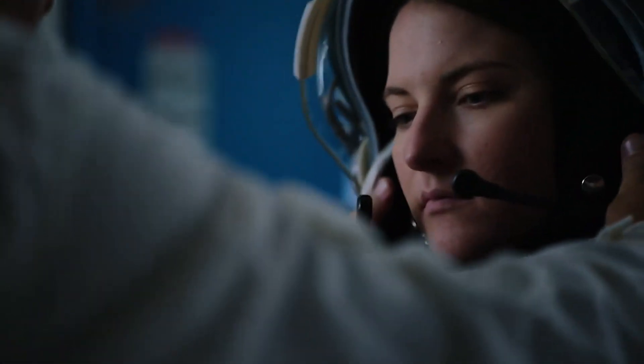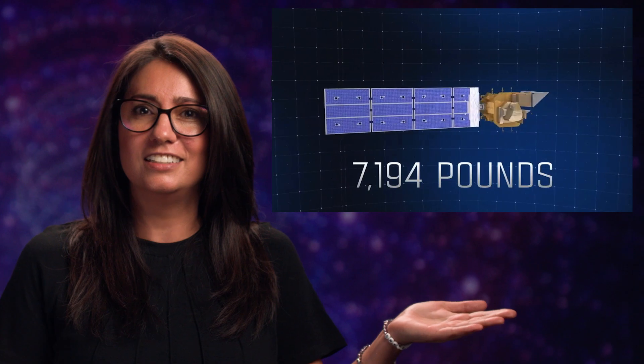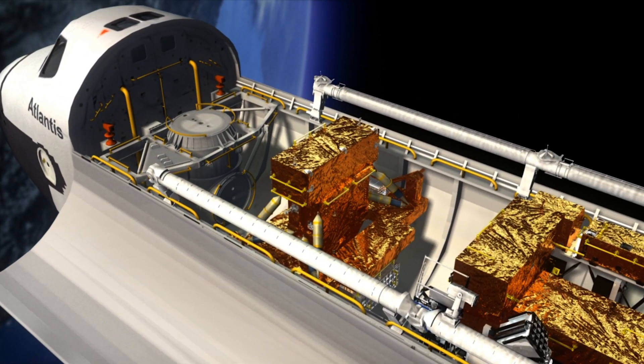The Artemis missions will place the first woman and person of color on the moon, but the technology developed along the way will benefit us here on Earth. Effective science communication helps the public understand this concept while providing transparency in what your tax dollars are funding. And isn't that what we all want — to know how our hard-earned money is being spent and understand how it will benefit our lives here on Earth?